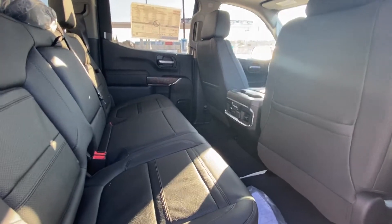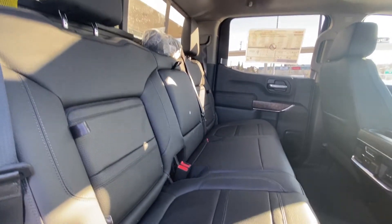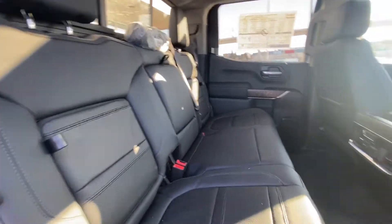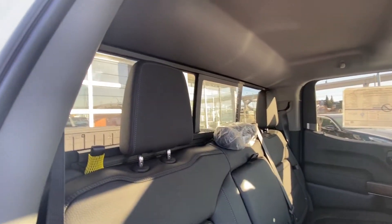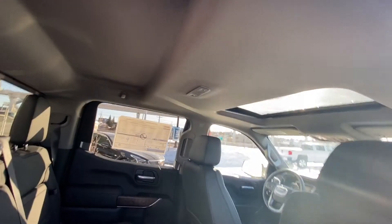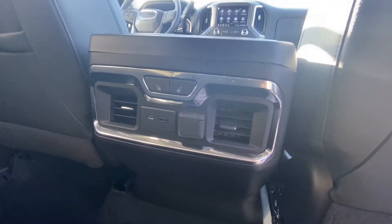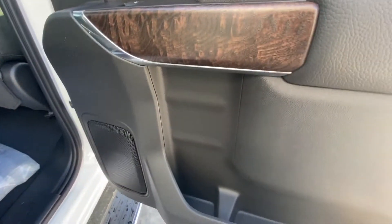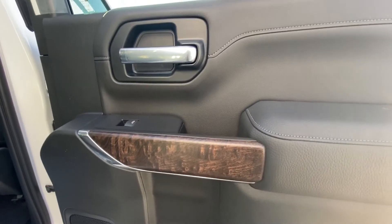Moving back into the interior, leather bench seat 60-40 split, under seat storage as well as in-seat storage, and cup holders that fold down from the center. We do have the rear sliding window with the defrost lines on it, LED lighting throughout, extra headroom up top, and the end seats of the bench at the rear are heated as well. Premium Bose audio system throughout the truck and the beautiful wood trim pieces.